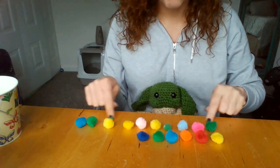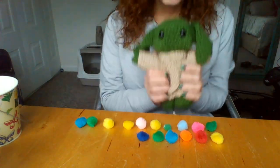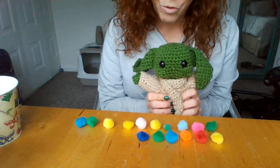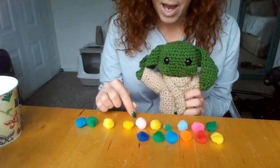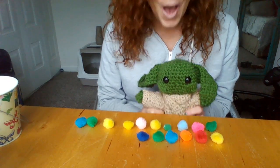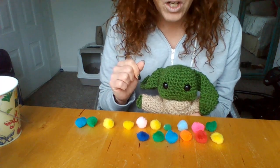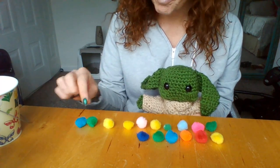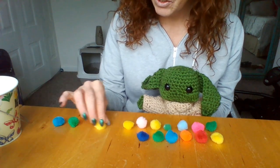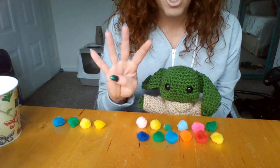The top row and the bottom row — Baby Yoda is gonna think with you. What do you think, Baby Yoda, which row has more: the bottom or the top? That's right — the top row! The top row has more.